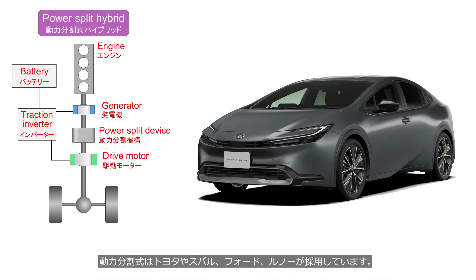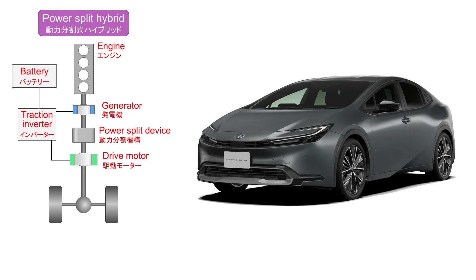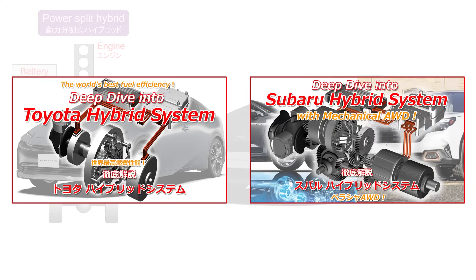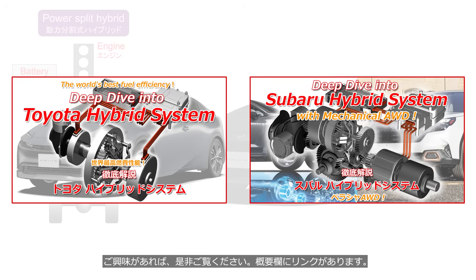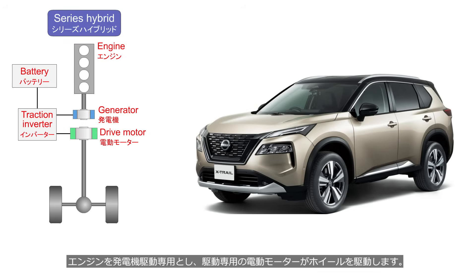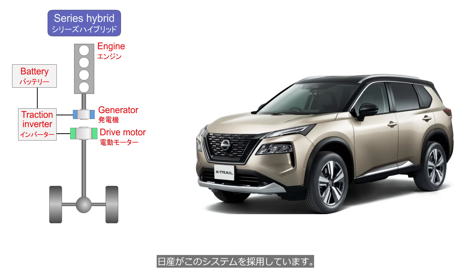The power split system is used by Toyota, Ford, Subaru, and Renault. This channel offers videos with detailed explanations of the hybrid systems used by Toyota and Subaru — please check them out if interested. In a series hybrid, the engine is dedicated solely to driving the generator, while a separate electric motor drives the wheels. The wheels and the engine are not mechanically connected at all. Nissan uses this system.